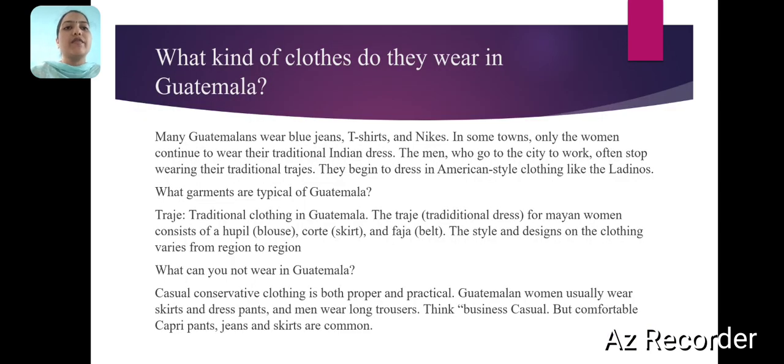What kind of clothes do they wear in Vatmelons? Many Vatmelons wear blue jeans, T-shirts and knives. In some towns, only the women continue to wear their traditional Indian dress. The men who go to the city to work often stop wearing their traditional trousers and begin to dress in American style clothing like the laryos.